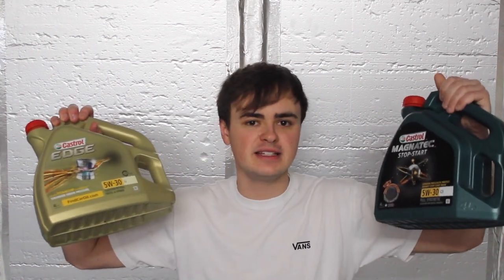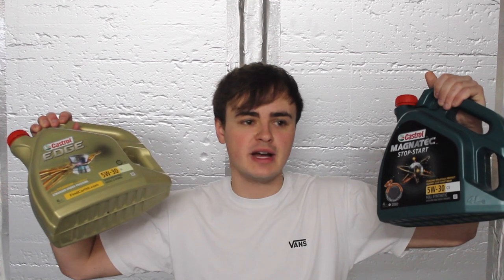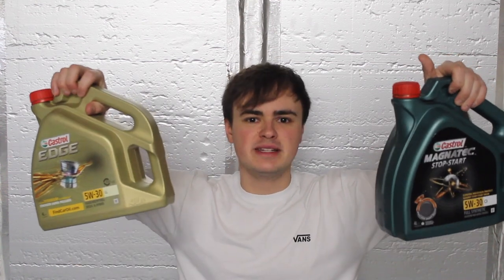A few people brought up the fact that I used the wrong oil, so thank you for bringing that to my attention. That's why I'm making this video, where I'll be changing the oil to the right specification and talking a bit about the right specification for these modern petrol and diesel engines, so you don't make the same mistake I did. This is the oil I used in my previous video, and this is the oil I should have been using. They're both fully synthetic 5W-30 oils suitable for Volkswagen, both made by Castrol — so what's the difference? Well, this one is a low SAPS oil — low in sulfated ash, phosphorus, and sulfur.